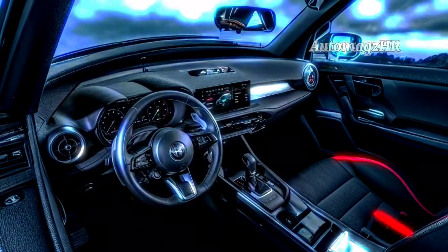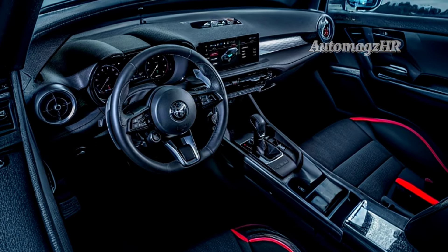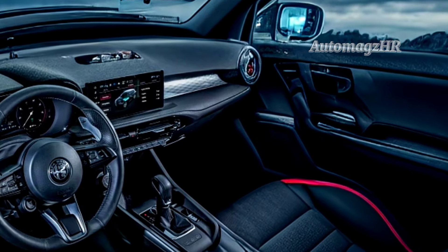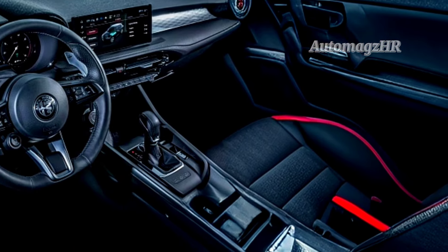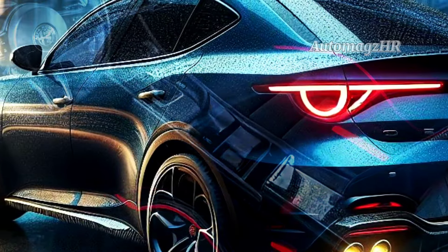The interior of the Alfa Romeo Brennero 2025 is sporty, elegant, and comfortable. The interior uses high-quality materials and advanced features. The dashboard is sleek and modern, with a 10.25-inch infotainment screen. The front seats are comfortable and equipped with heating. The rear seats are spacious and comfortable.